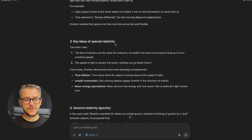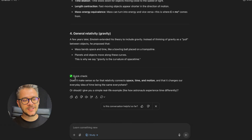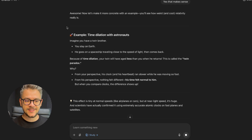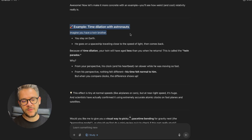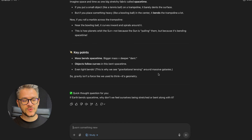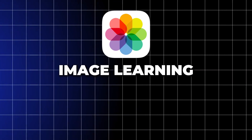It tells me what relativity means, then why Newton wasn't enough, and then some key ideas of special relativity. Then it asks a quick-check question: 'Does it make sense so far that relativity connects space, time, and motion, and that it changes our everyday idea of time being the same everywhere?' I say yes, and it gives me a concrete example — one my father actually gave me when I was 12 that was absolutely mind-blowing. It then asks if I'd like a visual way to picture space-time bending.